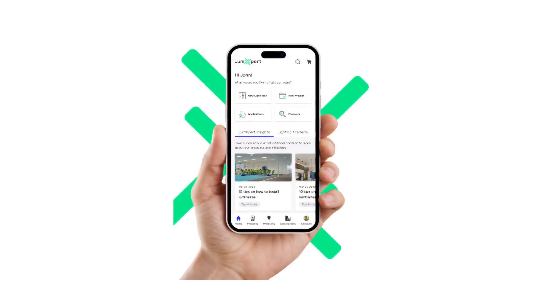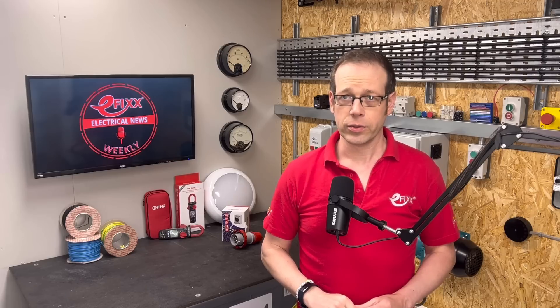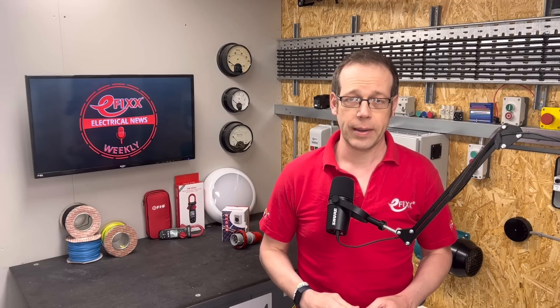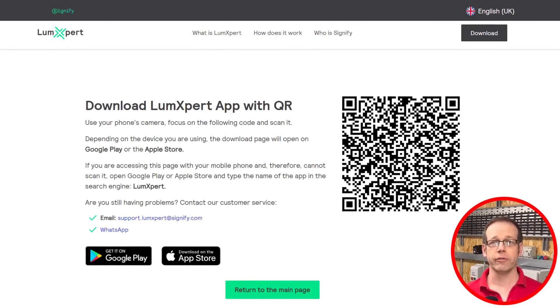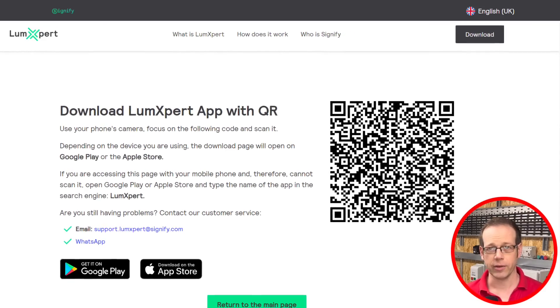We've had a few questions about its credit facility. To clarify, when a professional installer registers on the app with their company registration number, the credit provider Hokodo will auto-calculate your eligibility. If you are eligible, a credit option will appear at checkout stage as an additional payment method. The company is currently offering a credit period of 30 days. I've popped the link to the app in the show notes.